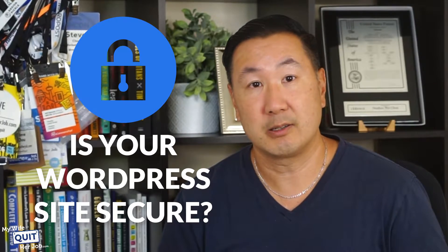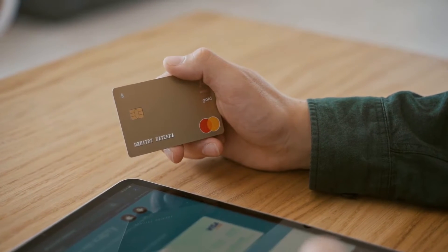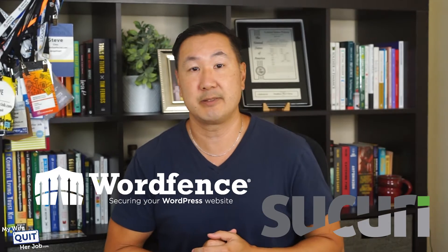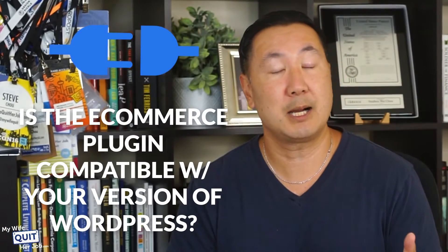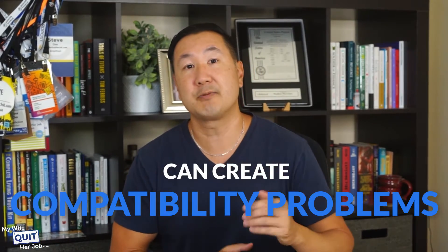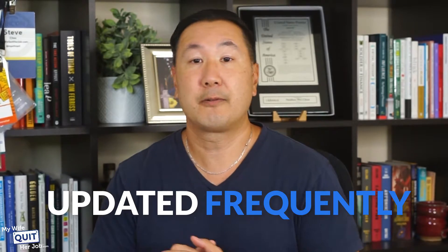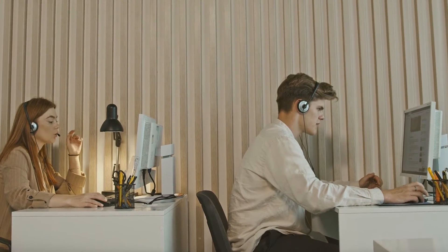Now is your WordPress site secure? Because you're going to be accepting credit cards and processing personal information on your site, you need a good security plugin in addition to your SSL certificate. At a minimum, you should install a plugin like WordFence or Securi to make sure that you are well protected from malicious activity. You also have to check if your eCommerce plugin is compatible with your version of WordPress, as WordPress updates every couple of months and it is important to choose a plugin that is updated frequently from a company with dedicated resources for support.